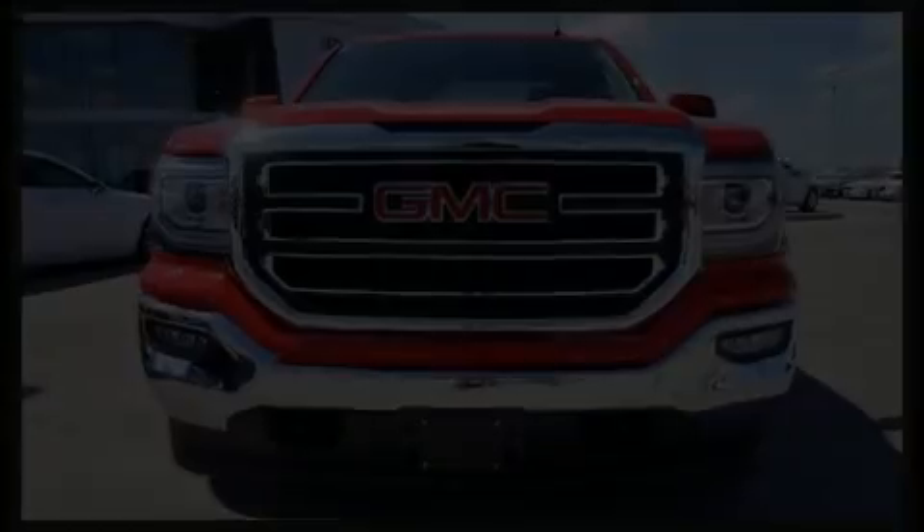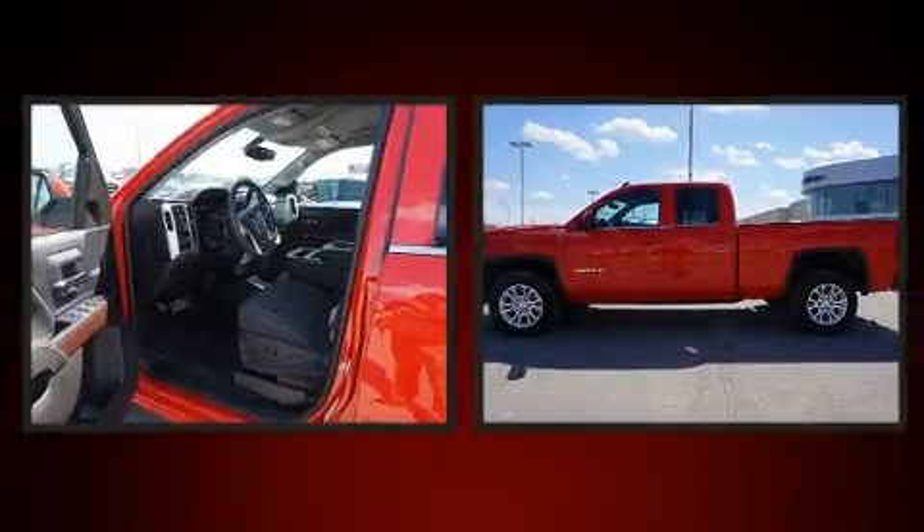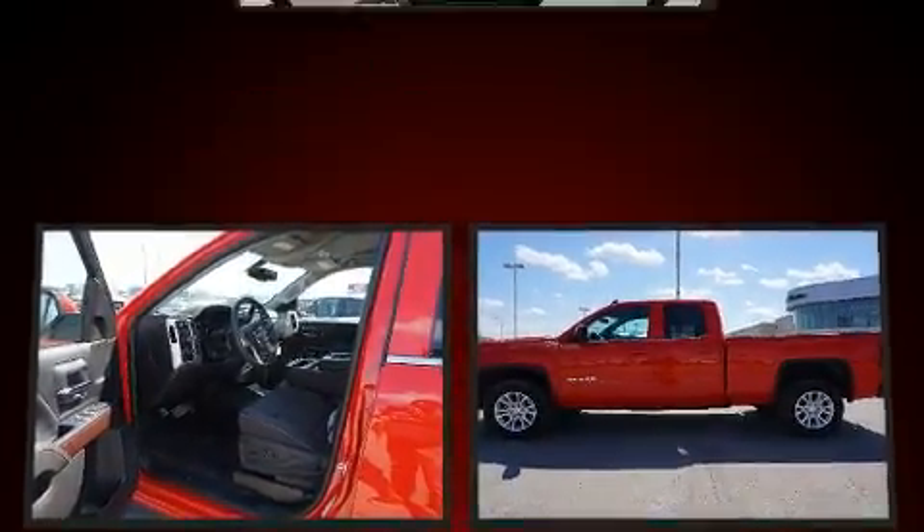Discerning drivers will appreciate the 2018 GMC Sierra 1500. It features four-wheel drive capabilities, a durable automatic transmission, and a powerful eight-cylinder engine.